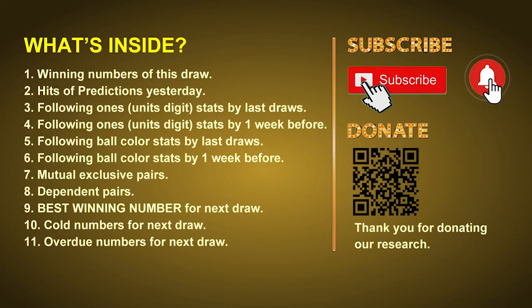Good afternoon, my friends! Welcome to UK 49's Tea Time Club, where we share statistics and probability of UK 49's tea time winning numbers and maybe give you some inspiration for numbers of the next draw. Please like, share, and subscribe to our channel if you like it, and don't hesitate to leave us comments. In this video we will tell you the draw result today and review hits of predictions we made yesterday.